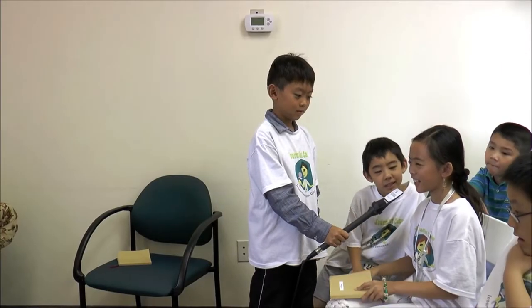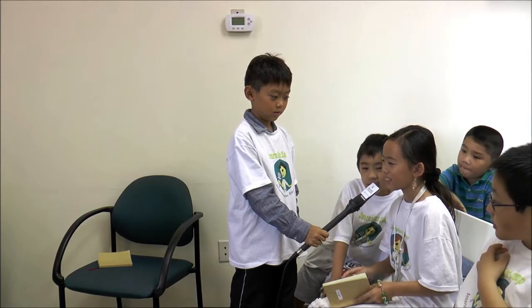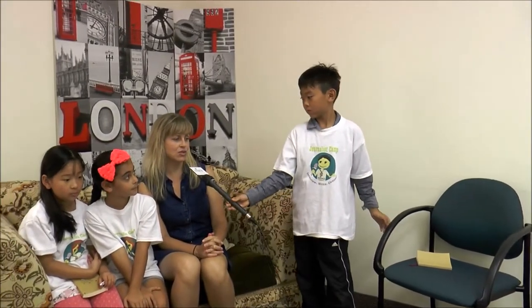Can you name a few techniques you use to help you in voice acting? That's a great question, Emma.